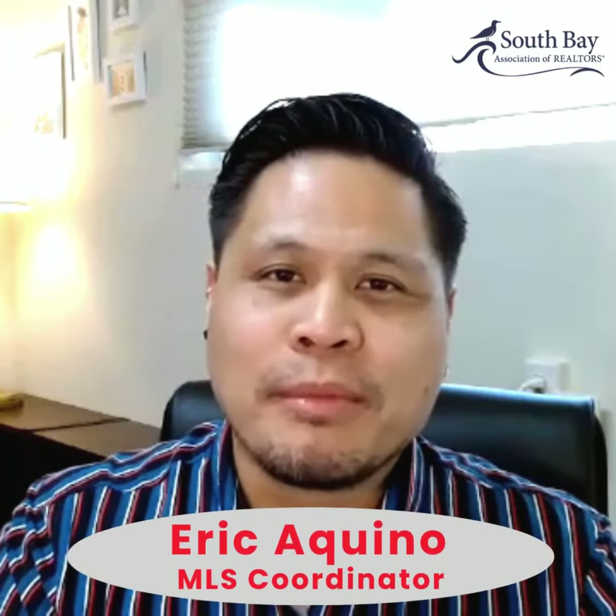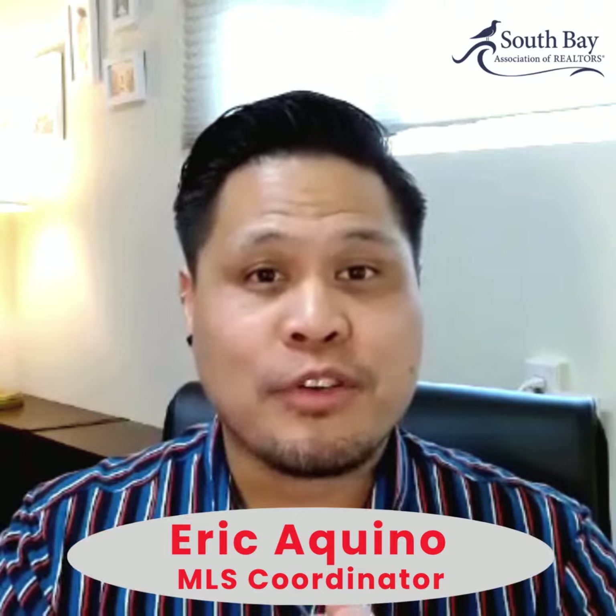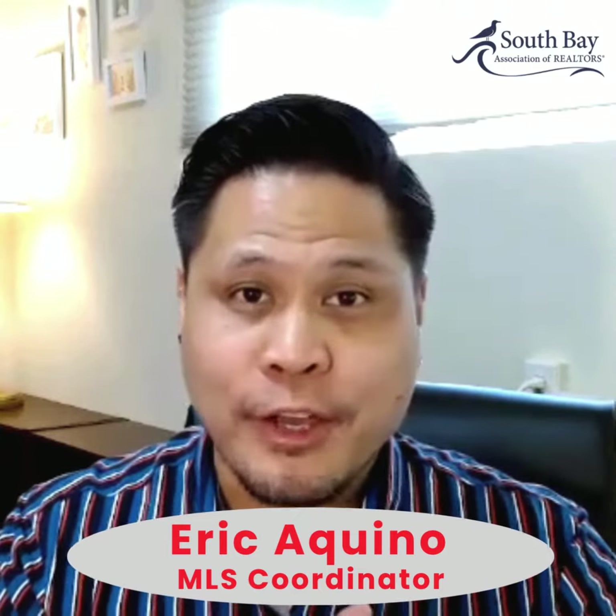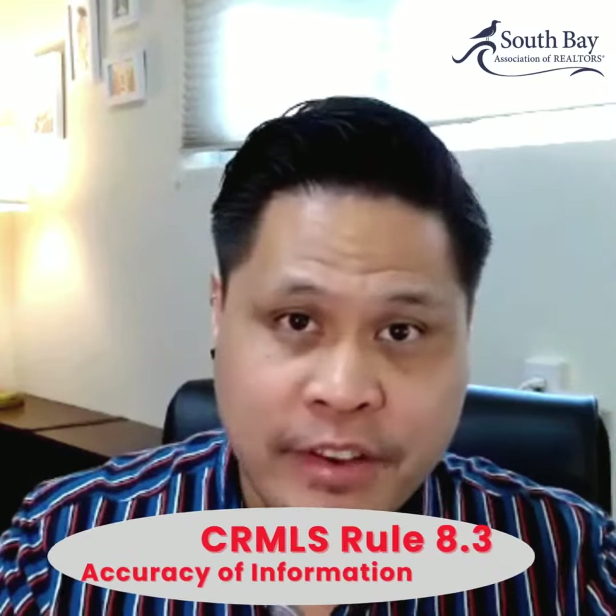Hi, everyone. It's Eric, your MLS coordinator here at the South Bay Association of Realtors. Happy Friday, and thank you for joining me for another compliance video. Today, I will go over rule 8.3, accuracy of information.